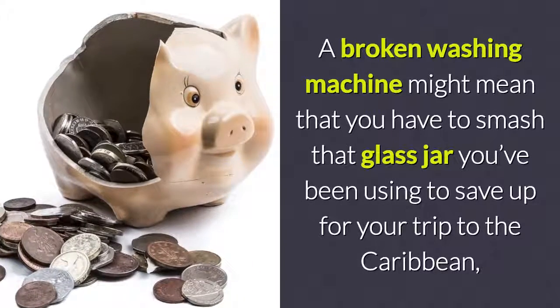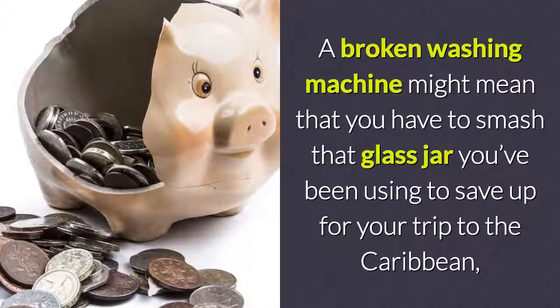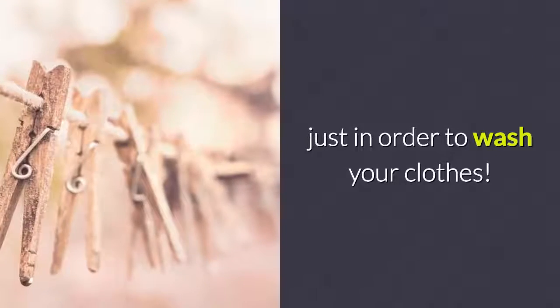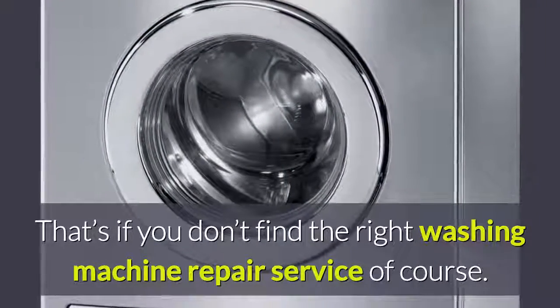A broken washing machine might mean that you have to smash that glass jar you've been using to save up for your trip to the Caribbean, just in order to wash your clothes — that's if you don't find the right washing machine repair service, of course.